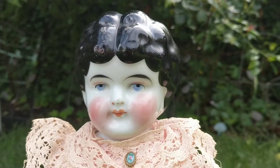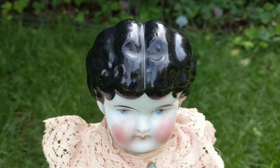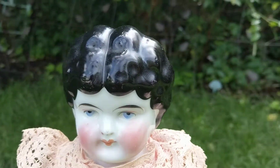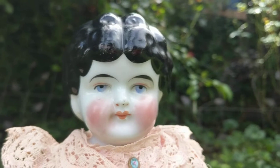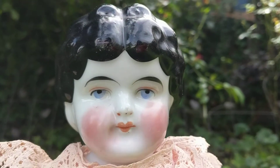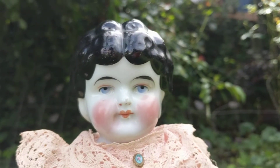She has a lowbrow hairstyle, exposed ears, and ringlet curls. She has Cupid bow lips with a little red line separating her upper lip from her bottom lip, cornflower blue eyes, and a very whimsical look on her face.